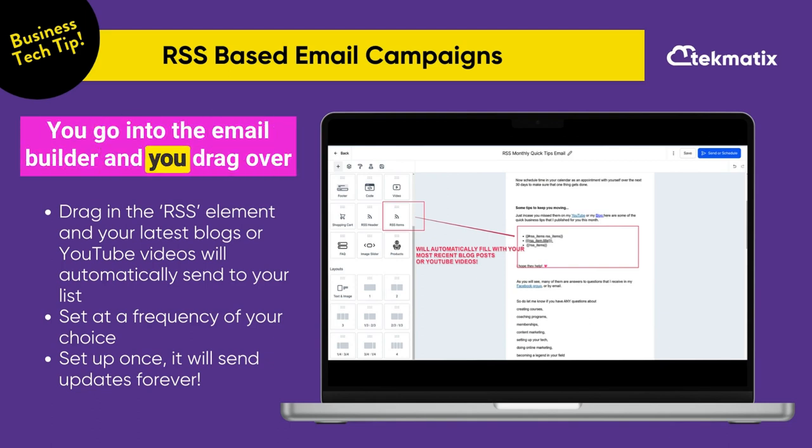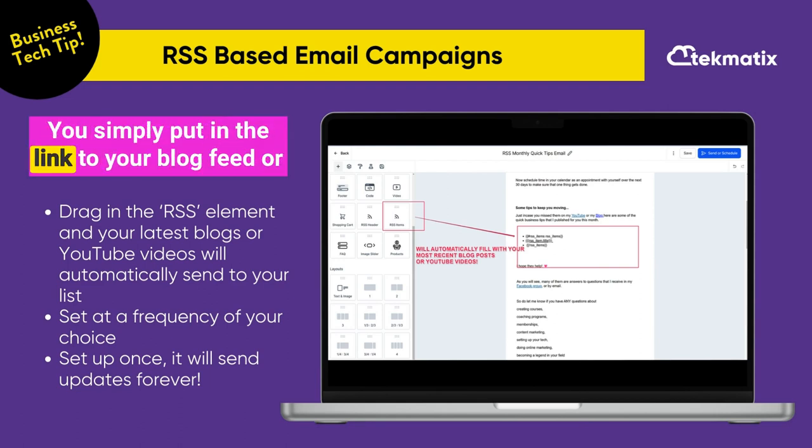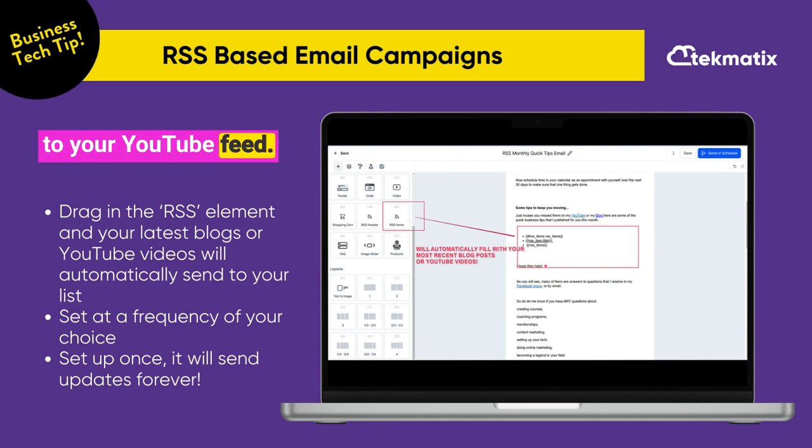You go into the email builder and you drag over the RSS items element into your email builder. You simply put in the link to your blog feed or to your YouTube feed.